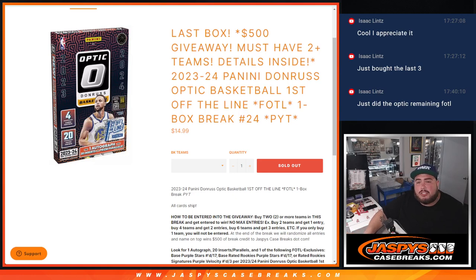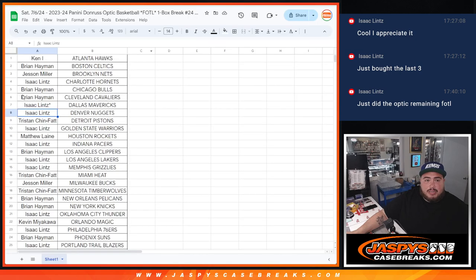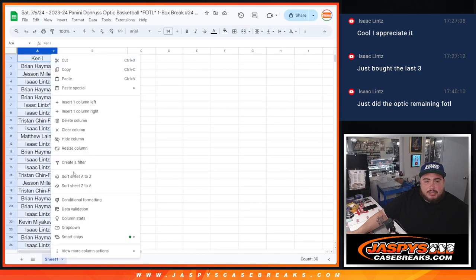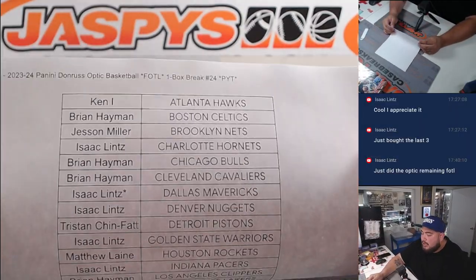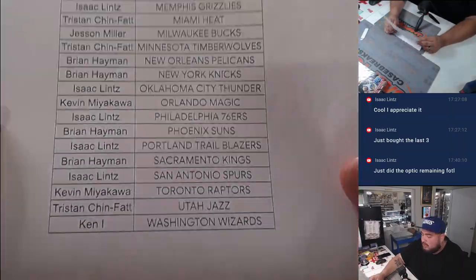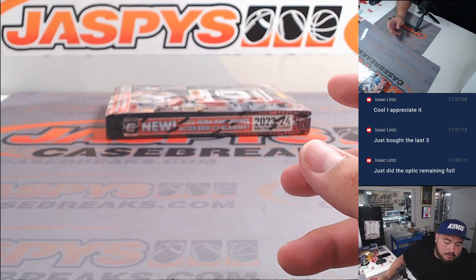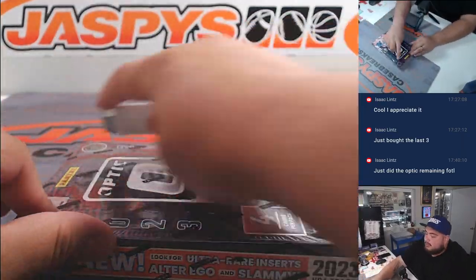What is up everybody, Jason here with Jazby's. We just sold out the last box of the case — 2023-24 Panini Donruss Optic Basketball, first off the line, box number 24, pick your team style. Remember, all cards ship, and if you buy two teams you get a chance to win $500 in break credit. We'll do the randomizer at the end. Big thank you everybody — last spot in the break was Dallas Mavericks. Last box here, let's see what it's hiding.